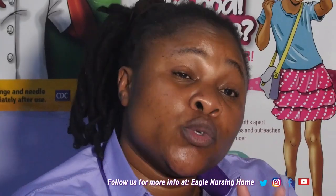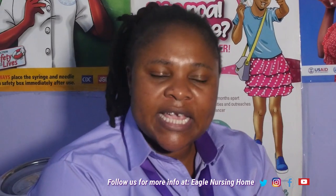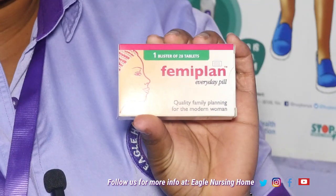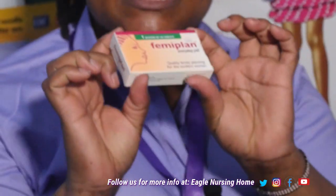It has two types. One, it has 21-packet pills, and also it has 28-packet pills. I have the 28-packet pills here. This one is the 28-packet pills. It prevents ovulation and also it thickens the cervical mucus — hence, it prevents the sperm and the ovum from meeting.